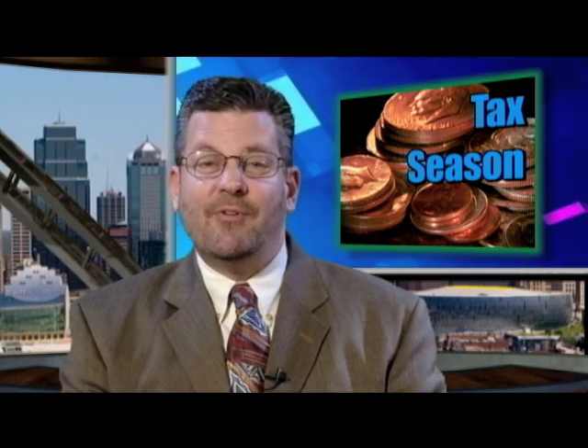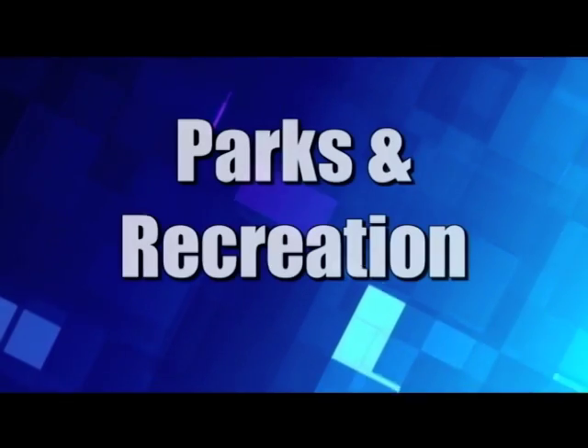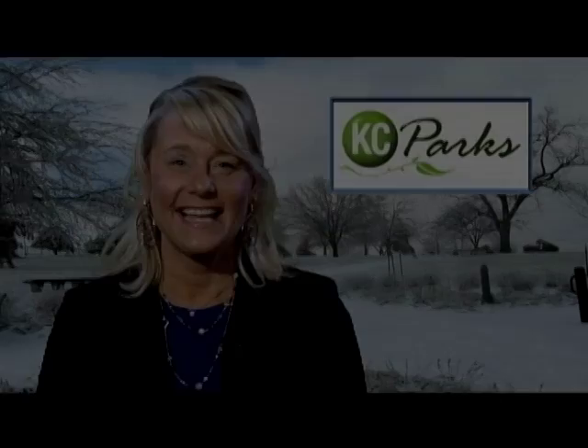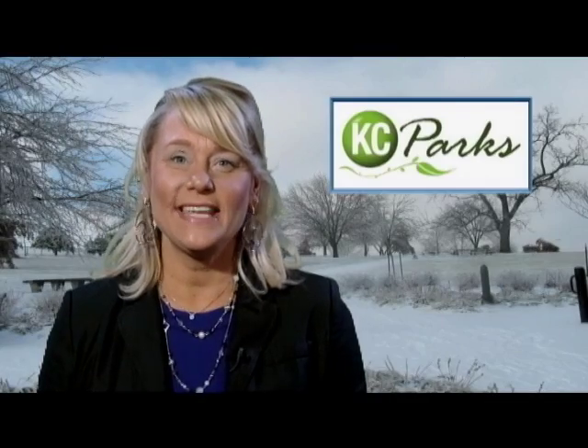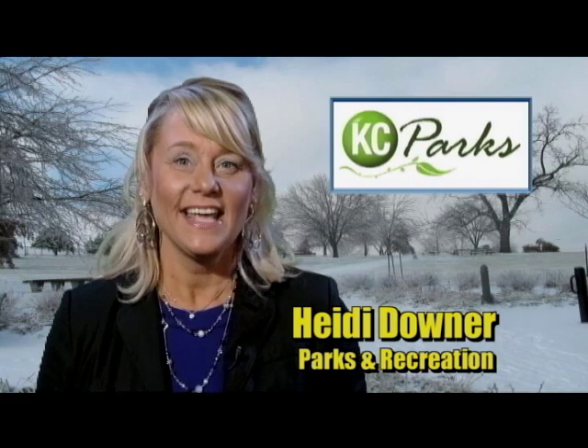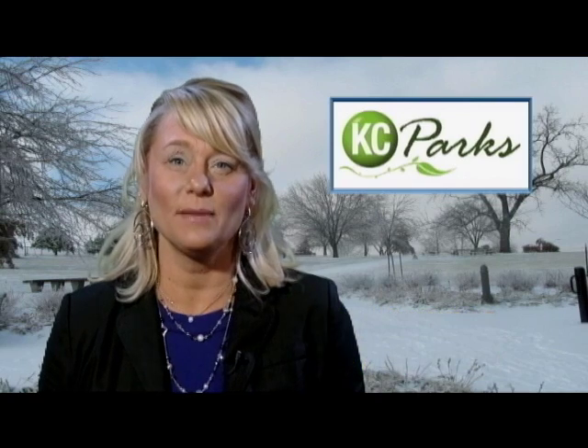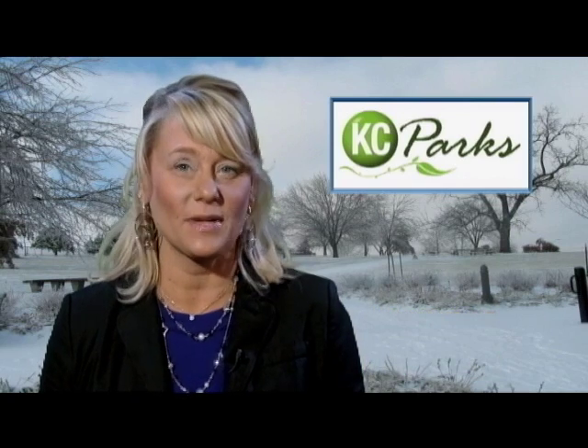Now let's check in with some of our City's departments for information and insight. Hi, I'm Heidi Downer with the Kansas City, Missouri Parks and Recreation Department, here to tell you about some of the many activities taking place at your city parks and facilities this upcoming month.